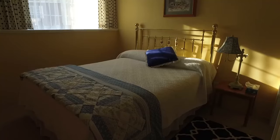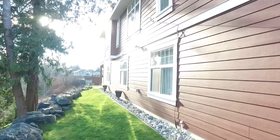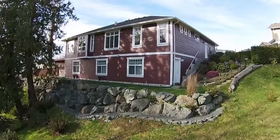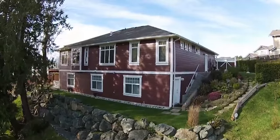Those familiar with Sun River will note the many upgrades that were chosen at the time of construction. It's also worth mentioning that one of the endless possibilities this home offers is its easy suite potential.